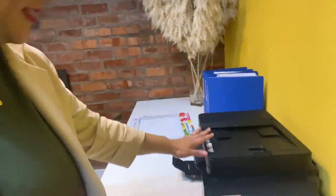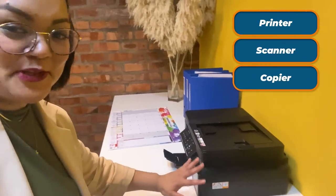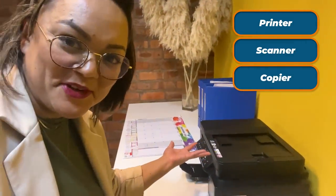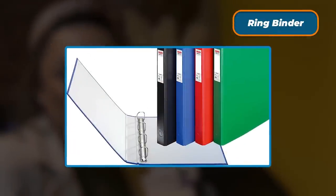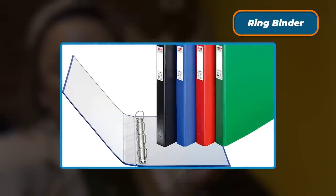The next thing we're going to look at is the printer, scanner and copier — most offices have these and I'm sure you know what they're useful for. Over here we have ring binders, and these are really durable files or folders that allow you to keep your documents neat and tidy without the edges getting messy and tearing.